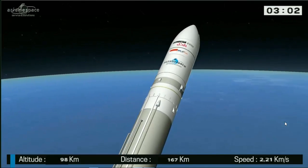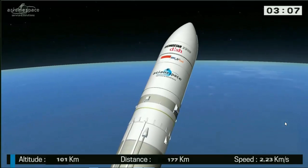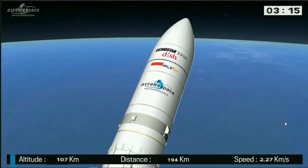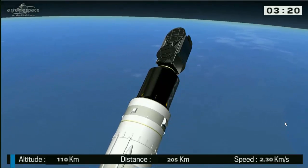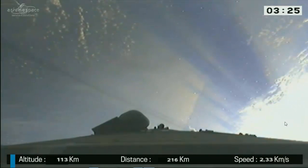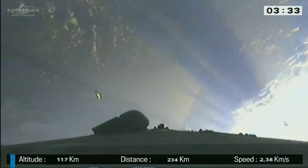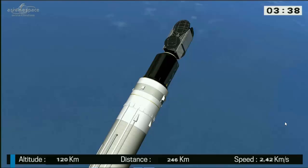The next major event will be the jettisoning of the fairing. It will be gone in a few seconds, and it has protected the satellites on the ground and in their early minutes of flight into the sky. There you see the animation of the coiffe — or the fairing — going away. We just lost two more tons. There's some great video from an earlier mission showing what it looks like as the fairing drops away. The launcher is now 118 kilometers above Earth; we're technically in space.